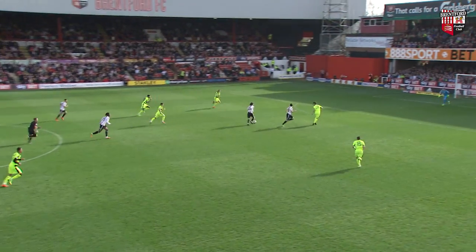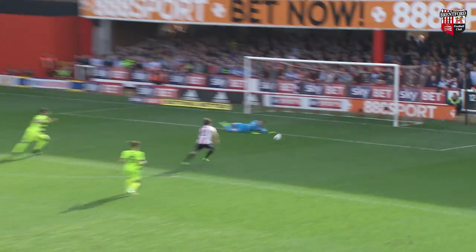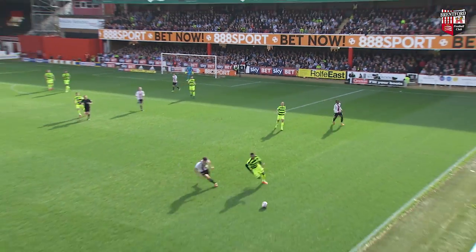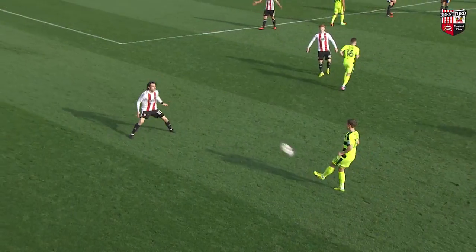In centre here, Brentford win the ball back. Here's Hotter — Hotter shoots! Good save by the keeper and it breaks away on this right-hand side.